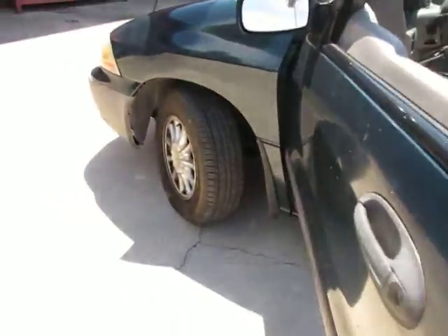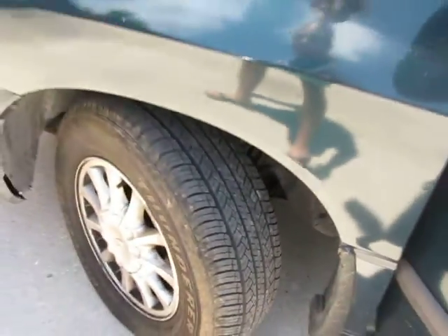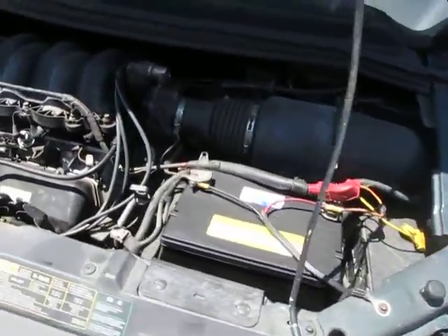The van is green in color. Let's see some of the tire action here — tires look to be in good shape. Under the hood, don't see any problems there.